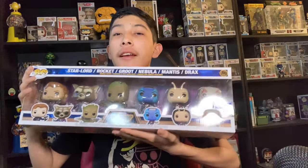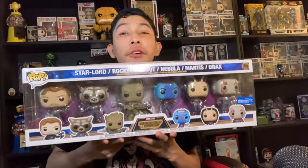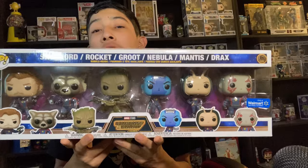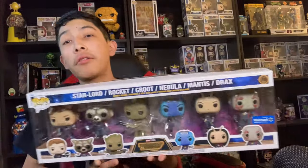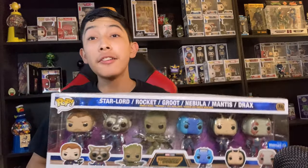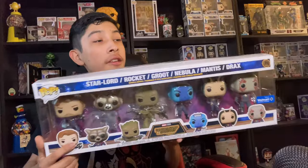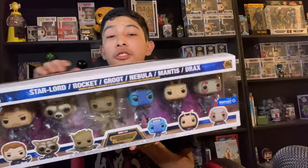Today we're finally unboxing the Funko Pop that took Walmart three years to send to me. This is the Guardians of the Galaxy six-pack from Guardians of the Galaxy Volume 3 — a Walmart exclusive. I pre-ordered this when pre-orders first came out, less than a year ago, and it took a full three years because of all the delays, and it finally got to me.